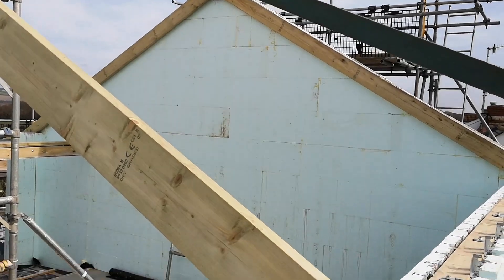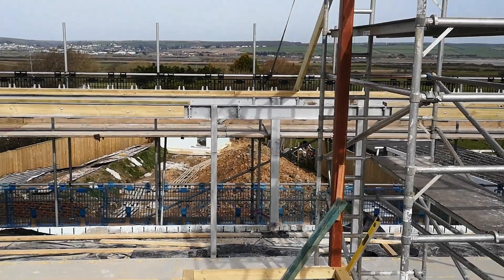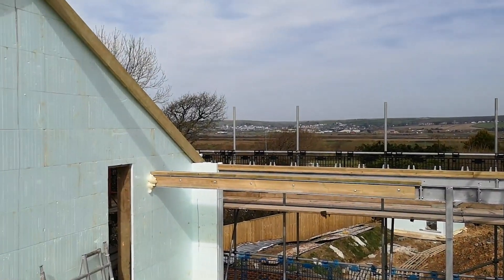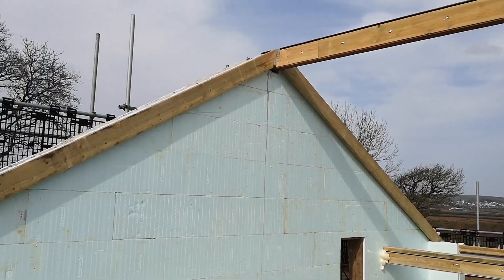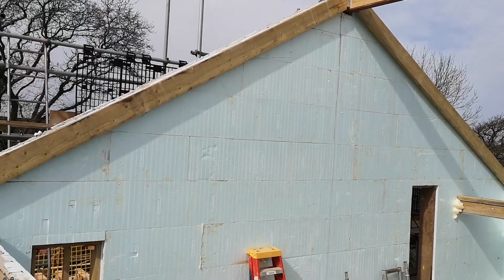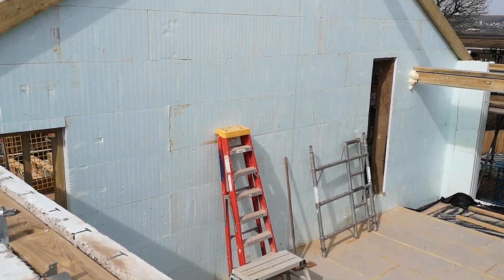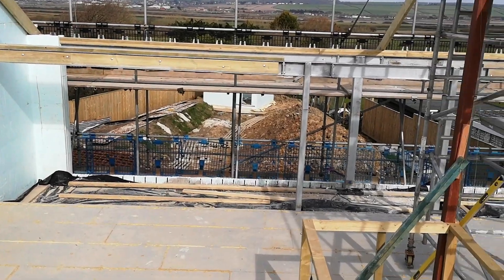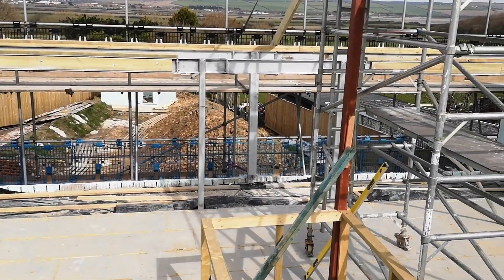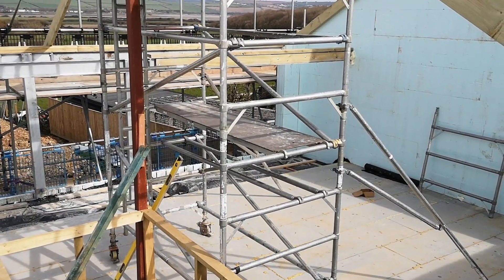Next week it will be a case of carrying on with the roof timbers. Our aim is to get the house watertight as quickly as possible, and hopefully it'll be in the dry before everything has to shut down — if that's the way it's going to go with this virus, but who knows. That's the end of the video for this week. I hope everyone stays safe and well, and I'll make another video next week.